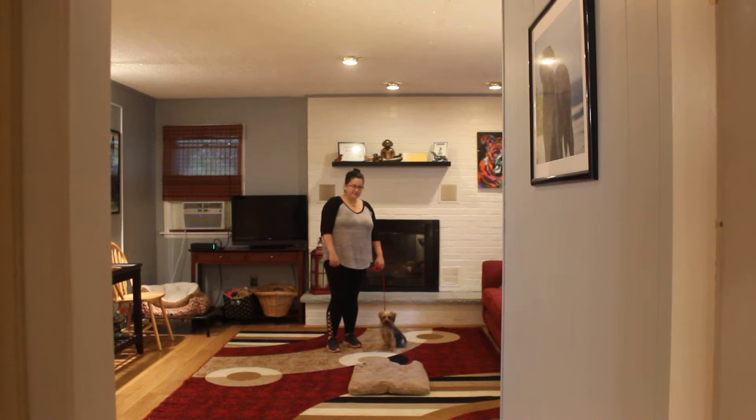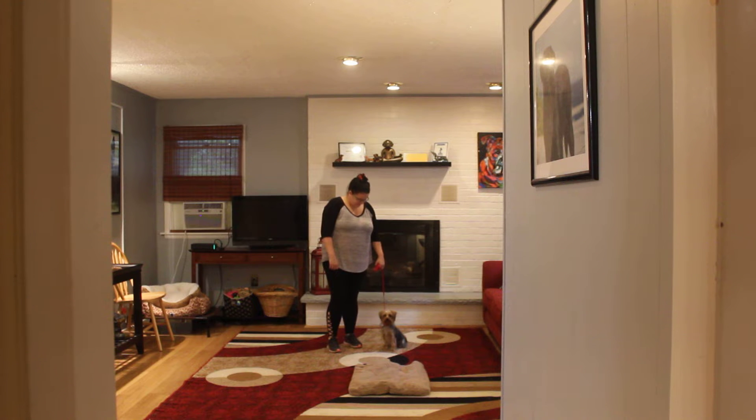Good afternoon and welcome to Nora's Dog Training Company. We're here with Bernadette and Coco, and we're going to demonstrate all the obedience commands she's learned here at school. As you'll notice, Coco's seated very nicely at Bernadette's left, which is where all the training starts and stops.